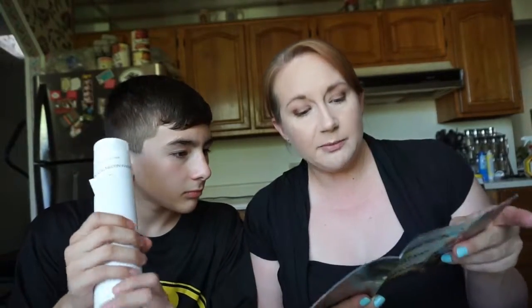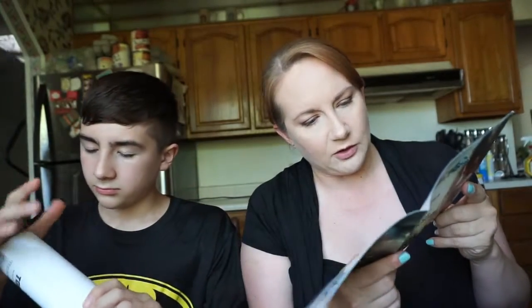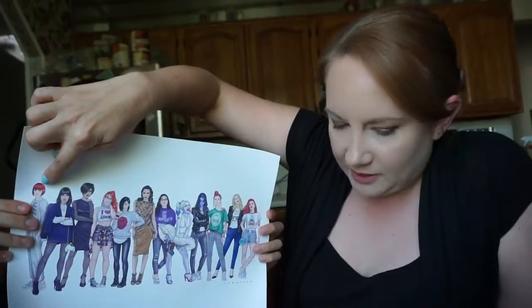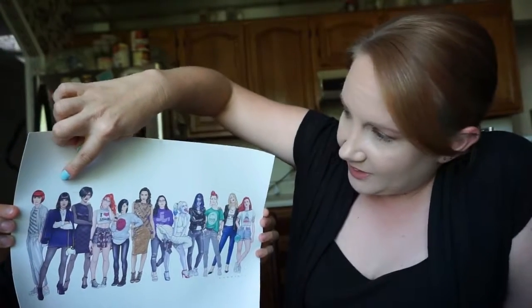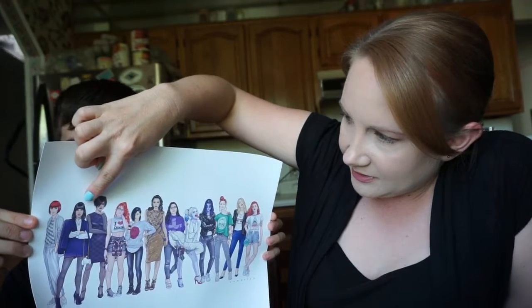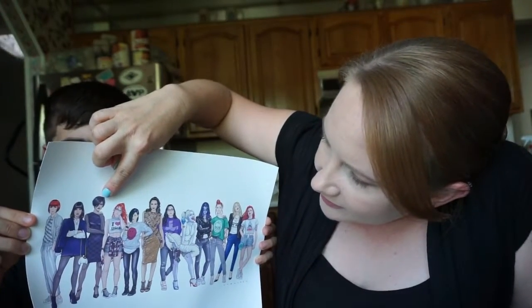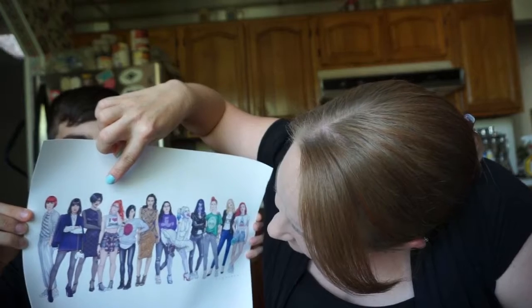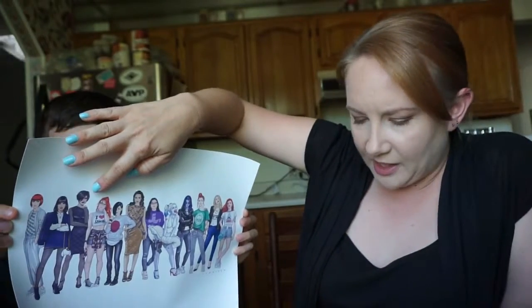Now I want to see what it is. Here we go — Gotham City Street Style Art Print. Celebrate Our Favorite DC Girls — so it's all the different DC girls. This is supposed to be Batwoman. That does not look like Batwoman. That's supposed to be Zatana — no idea who that is. That's supposed to be Catwoman. I kind of see it, but not really.